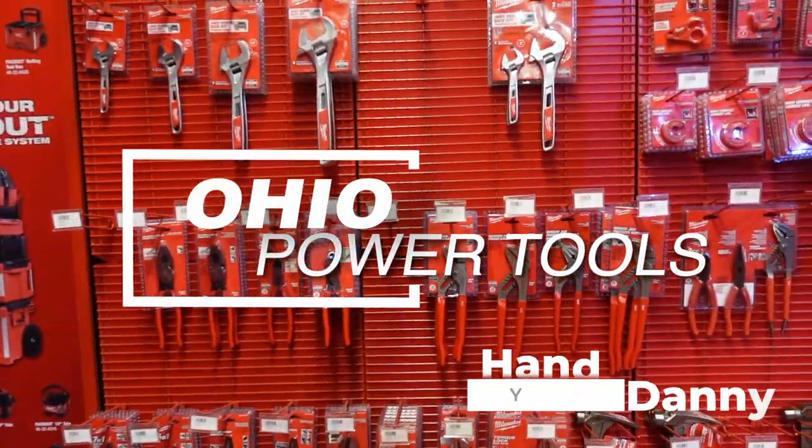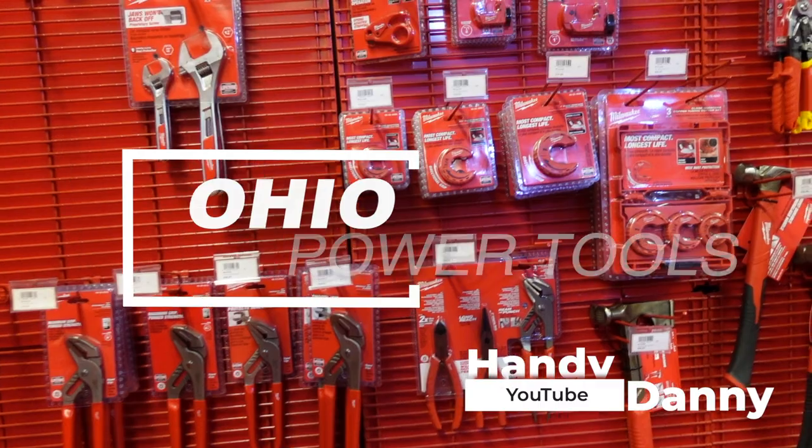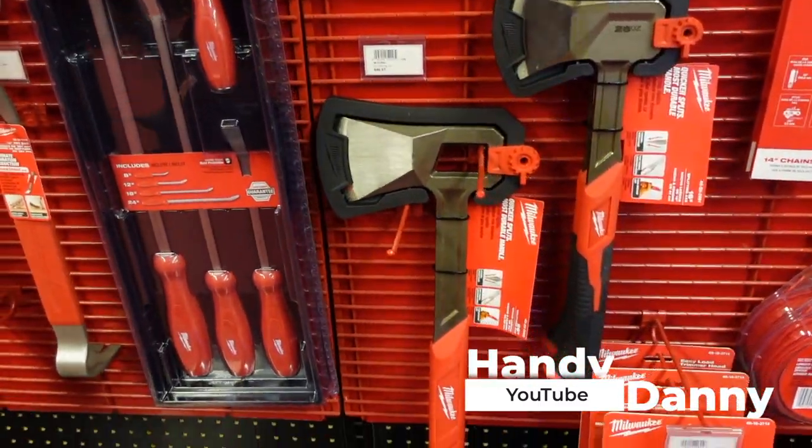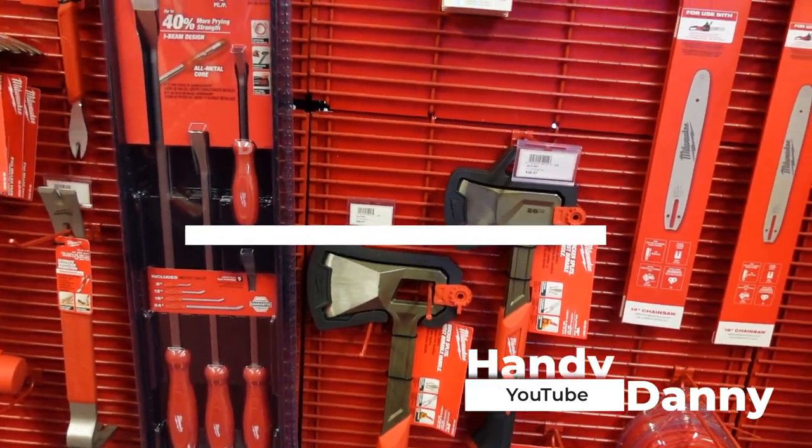What's up YouTube, it's your boy Handy Danny. Man, listen, I am in tool heaven. Look at that hatchet right there — I just wanted to have it. I'm trying to use it one day.